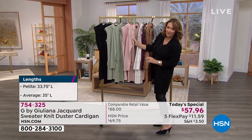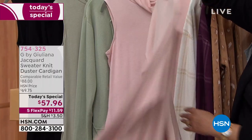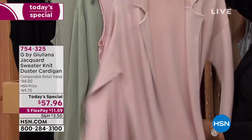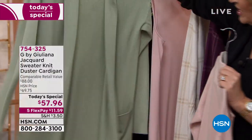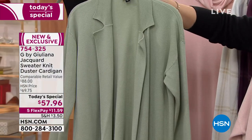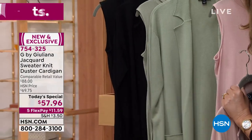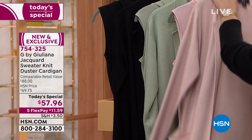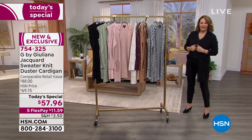Then we have three solids. One of them is this soft icy pink — we call it pink frost. Look at how cute that is; I love it. The other solids are the sage — this is called desert sage. And then last but not least, the one I'm wearing, which is something you're going to live in. You grab it and go. It's so cute. We have it in the black.